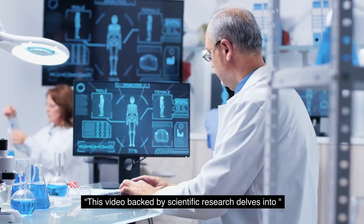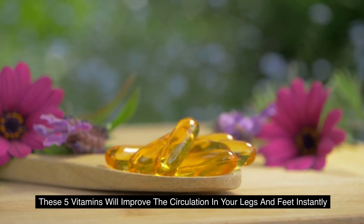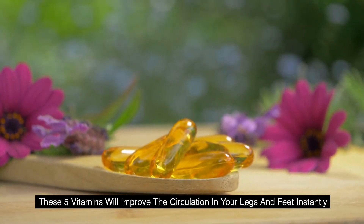This video, backed by scientific research, delves into five vitamins that will improve the circulation in your legs and feet instantly.